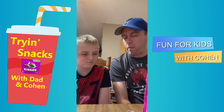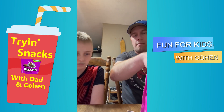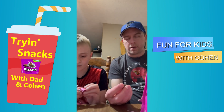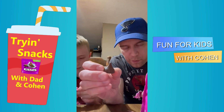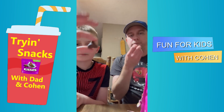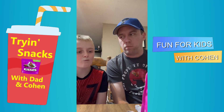They're pretty good. You like them? I like them. They really do taste like a brownie. And you can see some of the sprinkles even from the outside. That's good. I like these.